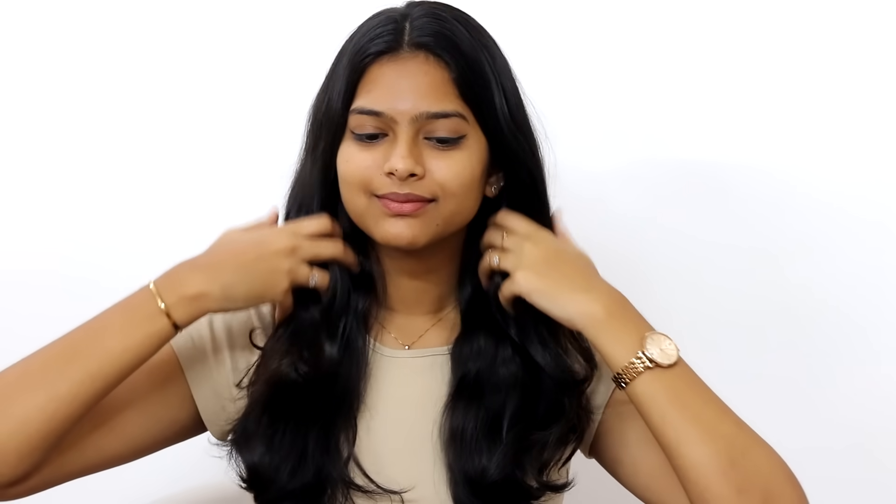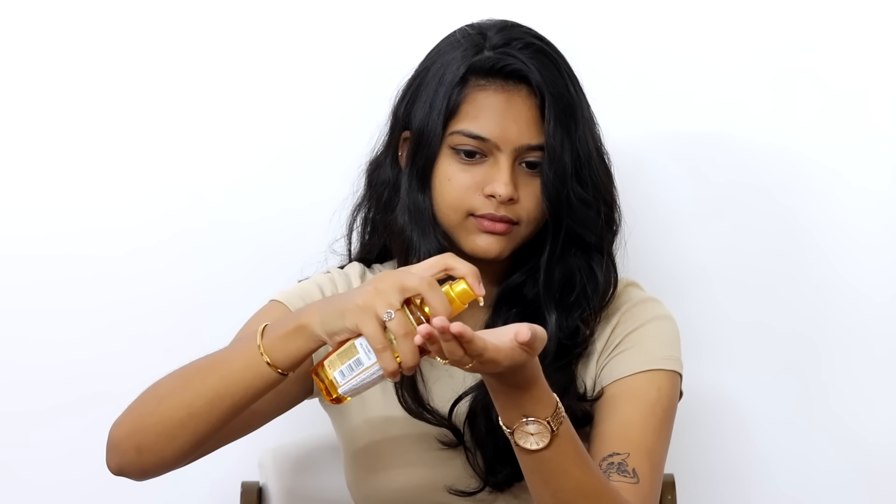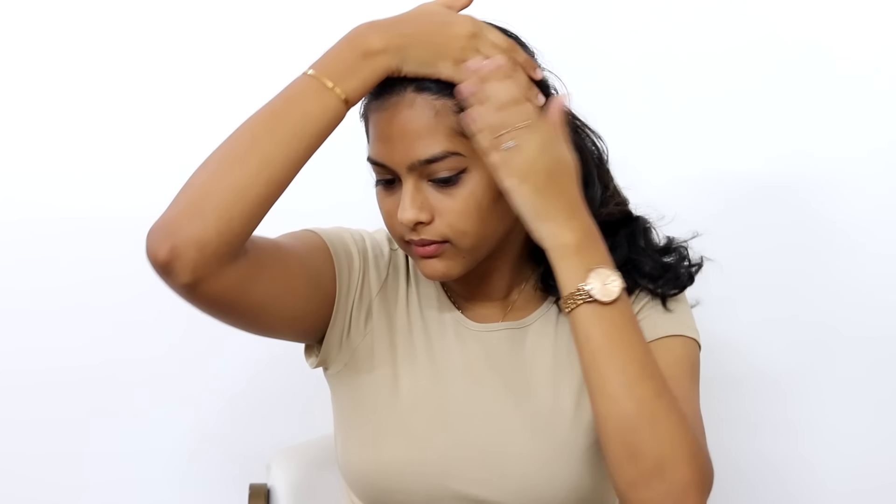Let's see the before and after picture. In this hair serum, you can use it in different ways — like after styling for a finishing touch, to tame flyaways, or as an overnight treatment. And I use it for literally everything.